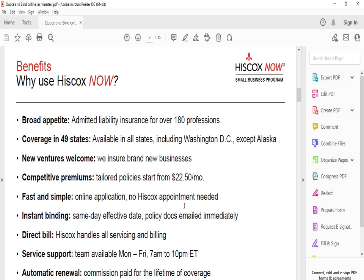Hiscox Now is for small businesses like small grocery stores, barbershops, beauty salons, tax preparation, real estate, and more. They have a broad appetite of admitted liability insurance over 180 professions, covered in 49 states. All new ventures are welcome. They have competitive premiums, a fast and simple online application, no appointment needed, instant binding, same-day effective services, direct bill with support team Monday to Friday 7 a.m. to 10 p.m., automatic renewal, and an A rating.